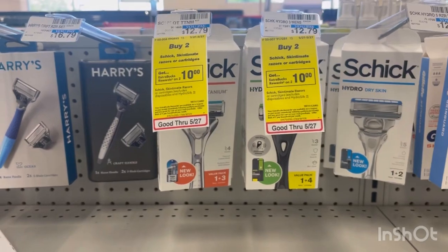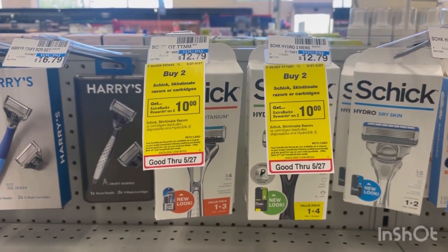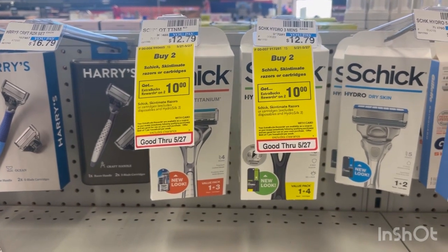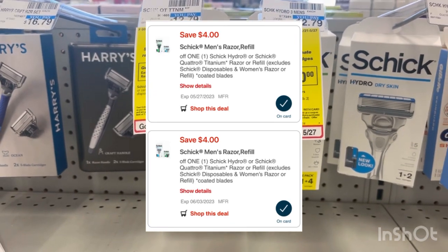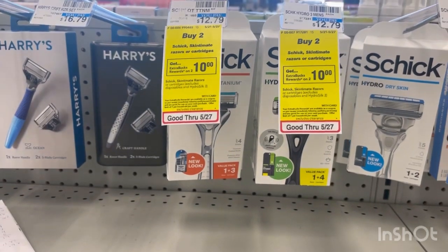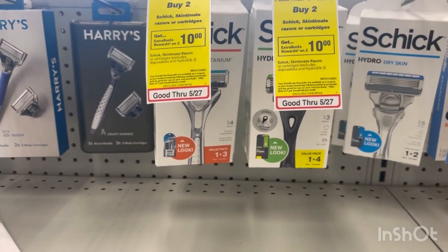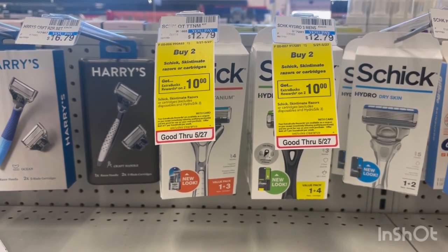The Schick is on promotion for buy two, get a $10 extra buck. They're priced $12.79 at my store — hopefully cheaper at yours. We have $4 digital coupons, and there's also a $4 paper coupon you can print from coupons.com. Just use two $4 coupons. You'll pay $17.58 and get back a $10 extra buck, so it'll be $7.58 for both or just $3.79 each.